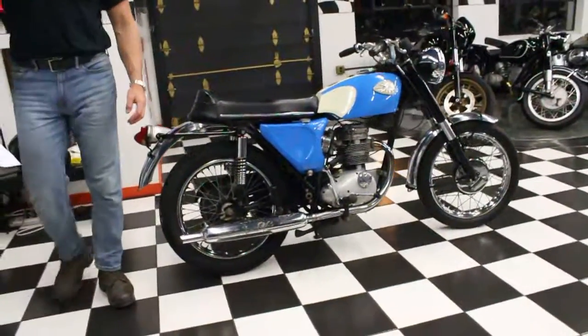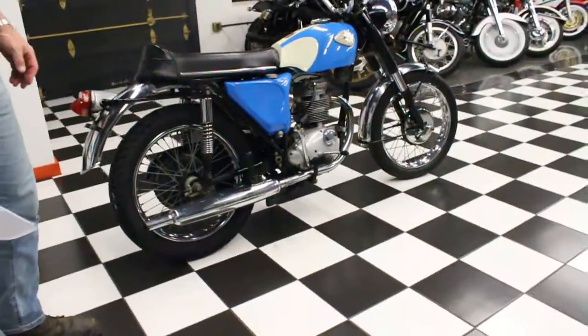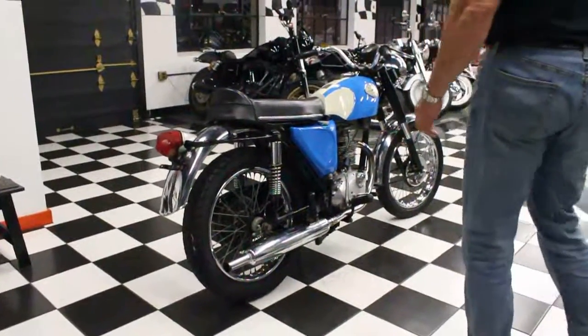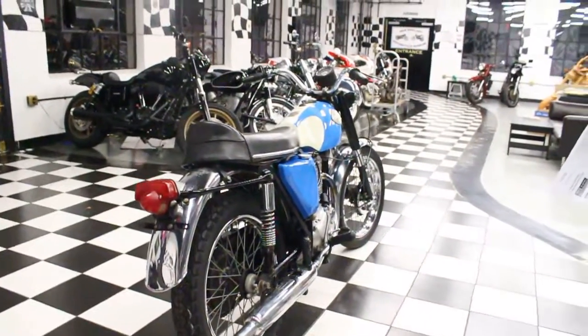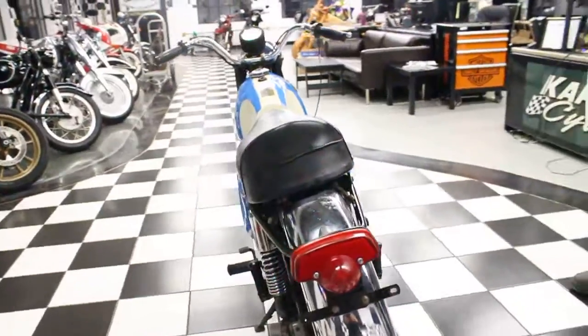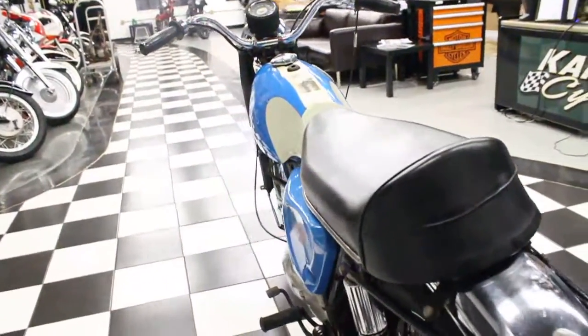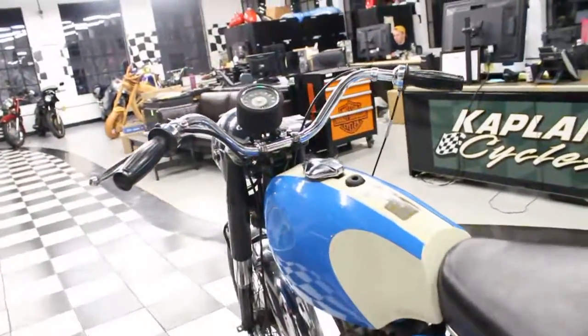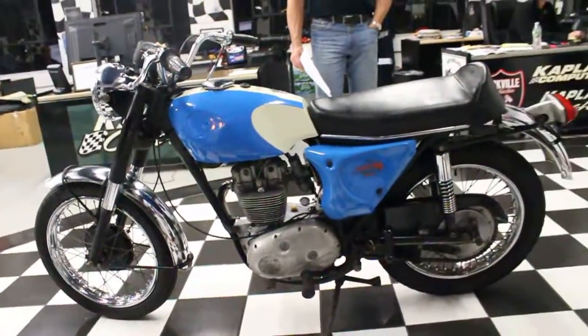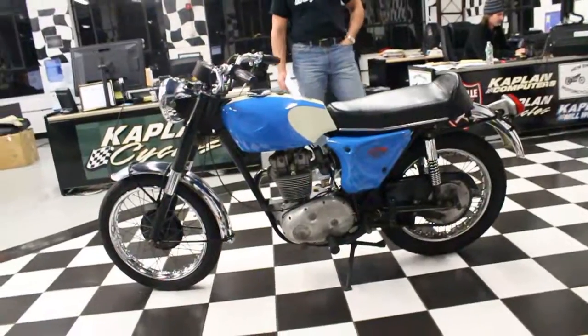First impressions are usually everything. This is the last — we saved the best for last of the Flathead Jack Collection. This one is arguably the nicest of the entire batch, at least from a beauty perspective.